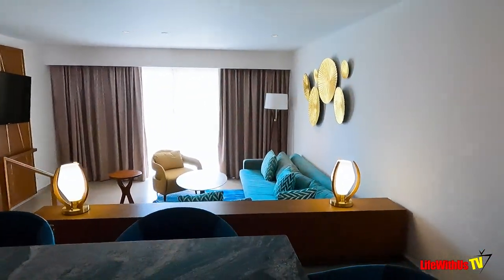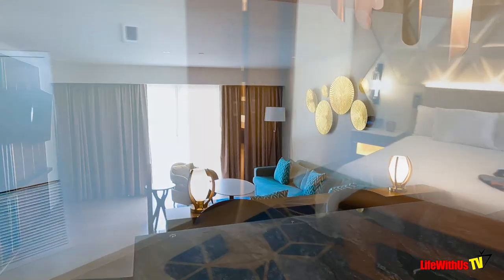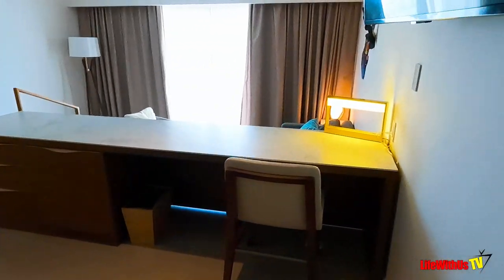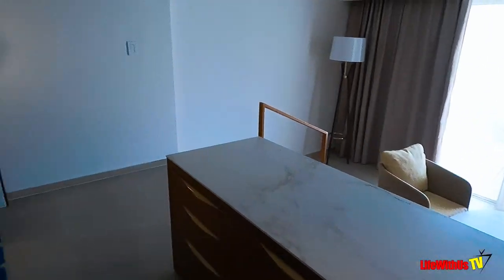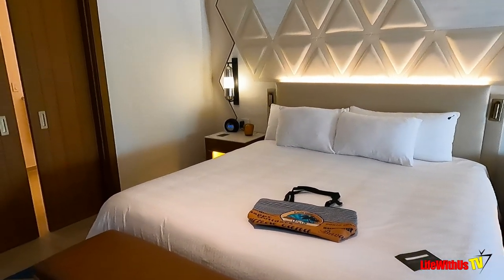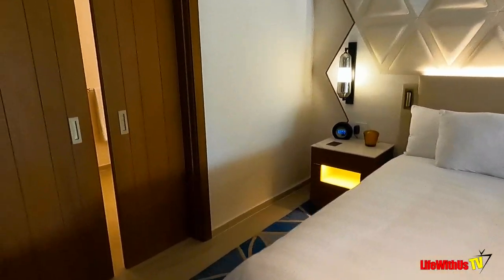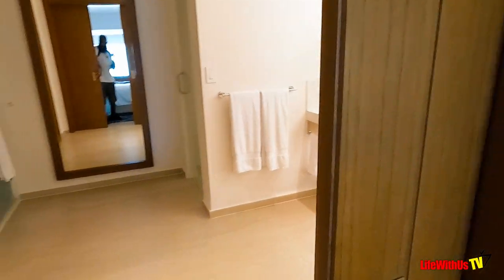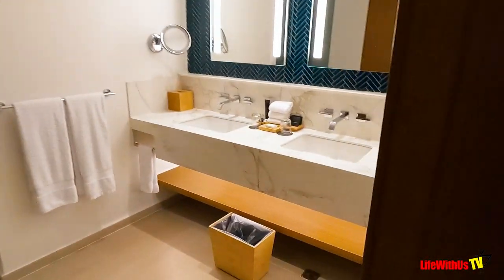Down there it's set up similarly to the room we just saw, with a sofa bed and all that. Here's the master bedroom — the one-bedroom Rock Suite. Same theme of backlighting: look at the nightstand, look at the headboard. And down there there's another sofa bed as well.